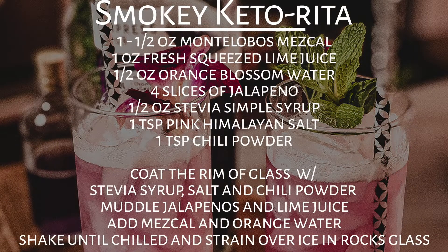To make the smoky keto rita you'll need one and a half ounces of mezcal — here we used Monte Lobos 100% agave mezcal — one ounce of fresh lime juice, one half ounce of orange blossom water, four slices of jalapeno, one half ounce of stevia simple syrup, one teaspoon of pink Himalayan salt, and one teaspoon of chili powder. First coat the rim of the glass using the stevia syrup, salt, and chili powder. Then muddle the jalapenos in the lime juice, add mezcal and the orange water, shake all ingredients in a shaker with ice until chilled, and strain over ice in a rocks glass.